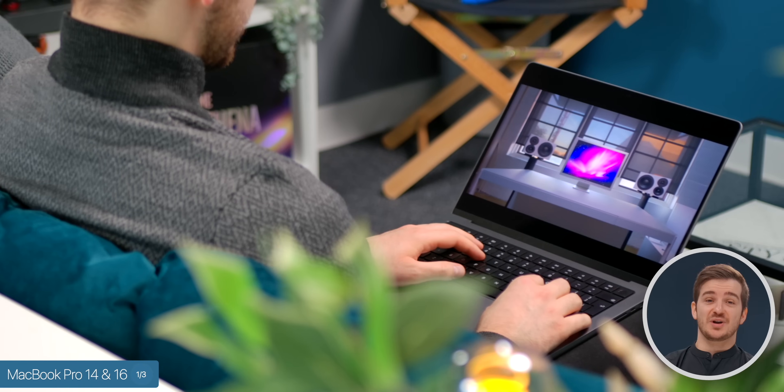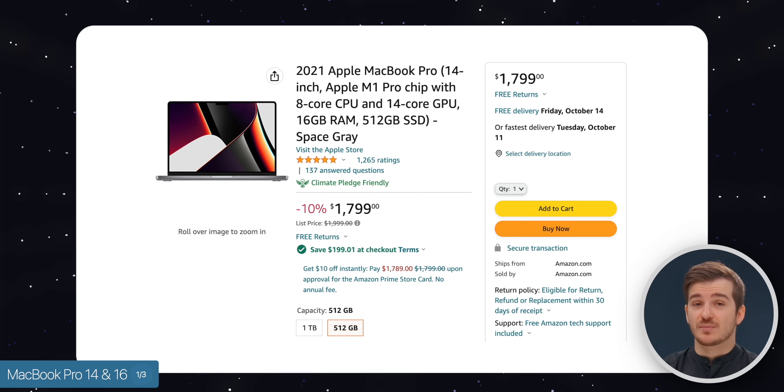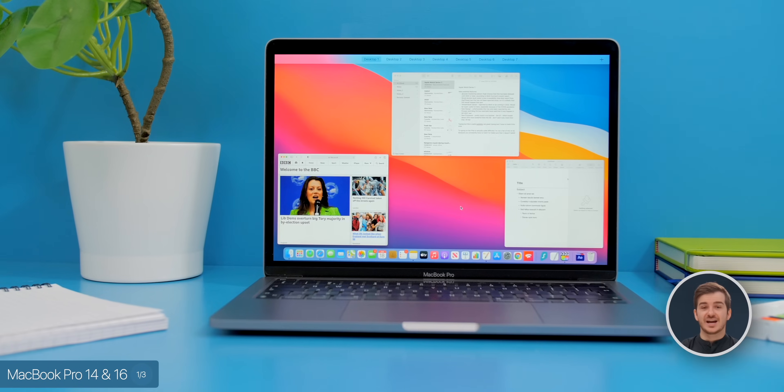Should you upgrade? Absolutely not if you have a 2021 MacBook Pro. I think you should try to grab a baseline 14-inch M1 Pro MacBook Pro for a very good price. But these new models would be a good choice if you have any older MacBook Pro, as they will be even better than the 2021 ones.